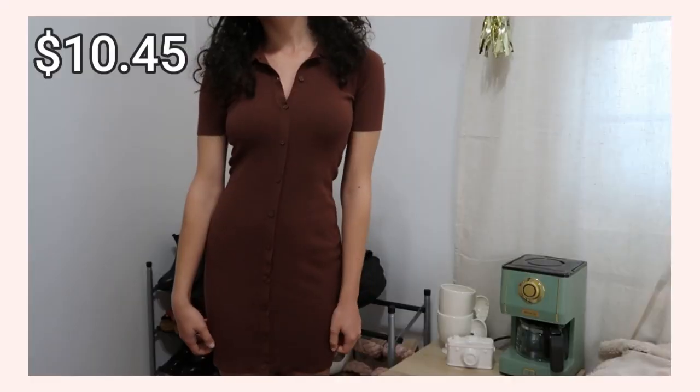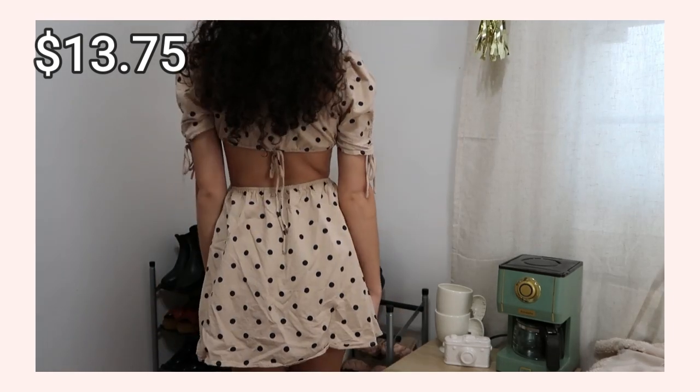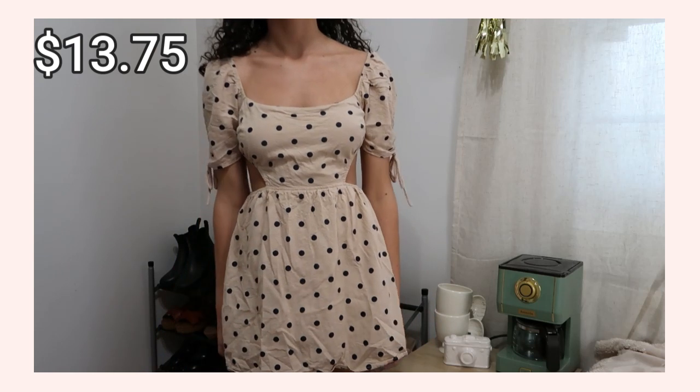Next is a brown bodycon dress from Sunday Best. Brown is really speaking to me this season! I was worried the fabric would be thin, but it's actually really thick and I think it'll genuinely keep me warm. It fits well — not unflattering and not too showy. I'd wear it with tights and some longer boots. Next up, this polka-dot dress — the dots are actually navy blue, which gives it a little nautical vibe. It has nice little puff sleeves and poofs out perfectly. It's a fall dress in my mind, though it is pretty much completely backless, which might be an issue for winter.